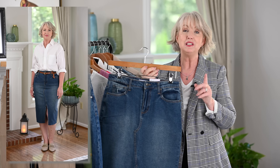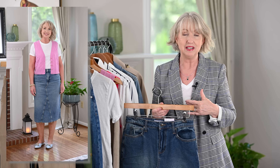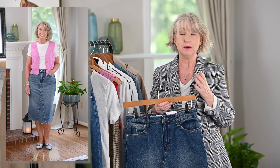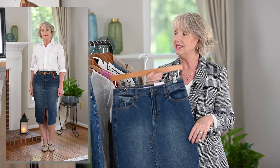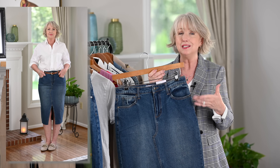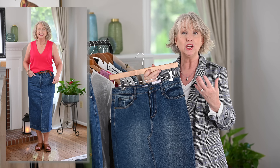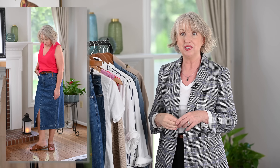A denim skirt is going to be so versatile for early fall because you can simply wear it with a t-shirt like I'm wearing today, or with a button-up shirt — I'll show you that too. If you want to keep wearing sandals because that's just the way the weather is where you are, that's fine. I would probably swap to some darker sandals like cognac or black, which will look really great with that denim skirt.